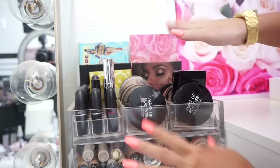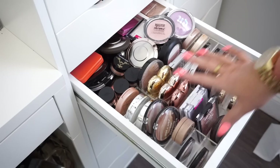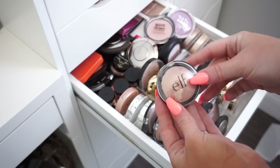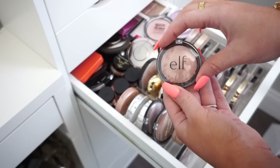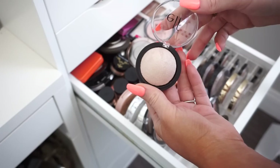I keep my highlights in a variety of places, but a lot of them are in this Alex 9 drawer. I have some organized in an organizer at the front and loose ones in the back. First we have this e.l.f. one — I've kept it for a long time because it's affordable for tutorials, but I'll go ahead and donate it since it's a little too dark. Then we have another e.l.f. that's lighter — this is a shade I'd use, so I'll keep this one.